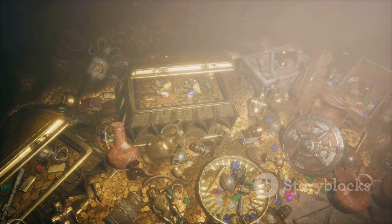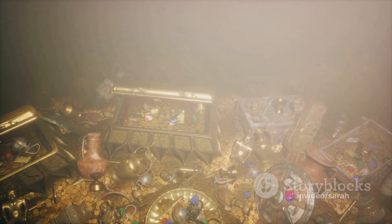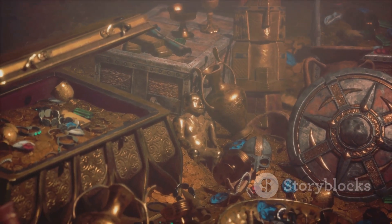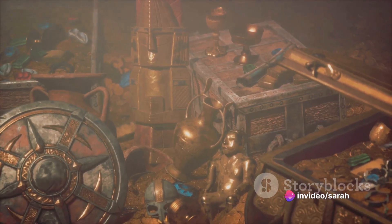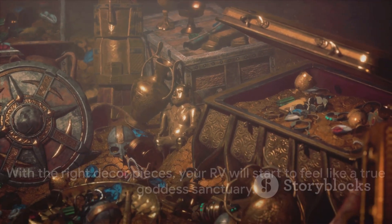So where can you find these treasures? Thrift stores and flea markets can be gold mines for unique items. Online marketplaces like Etsy and eBay are also great resources, especially for vintage and handmade pieces. And don't forget about DIY projects — with a little creativity and elbow grease, you can transform everyday items into unique decor pieces. With the right decor pieces, your RV will start to feel like a true goddess sanctuary.